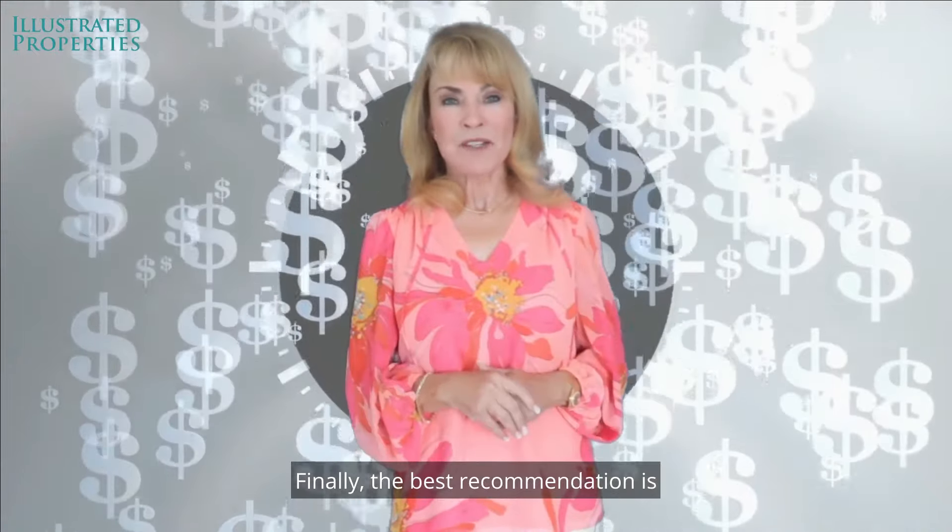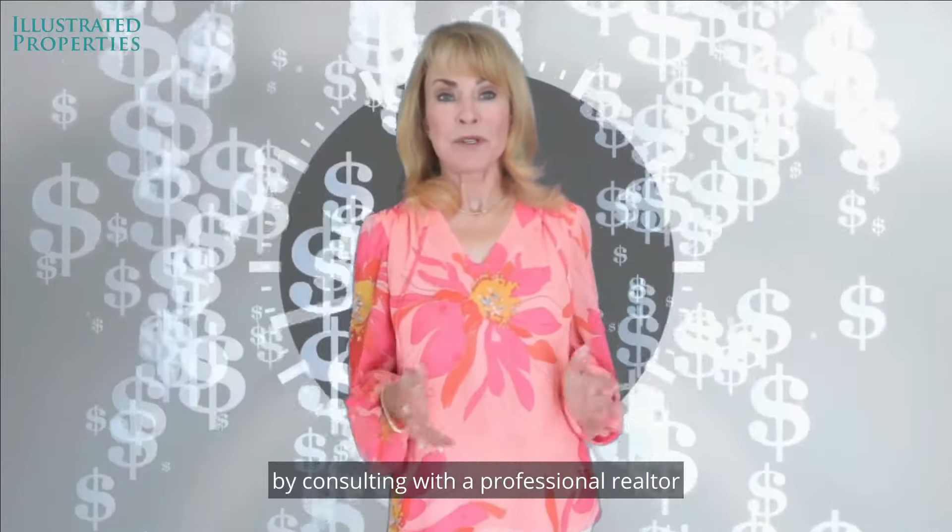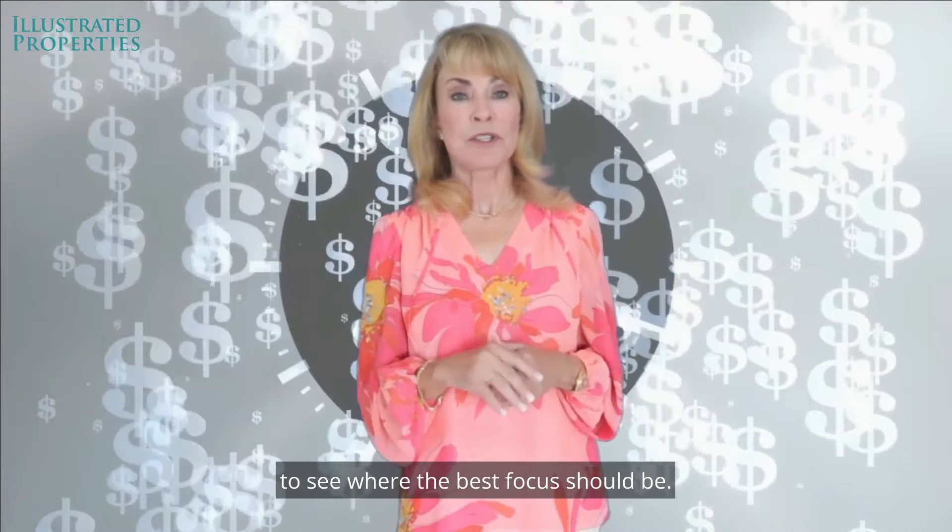Finally, the best recommendation is to spend your time and money wisely by consulting with a professional realtor to see where the best focus should be.